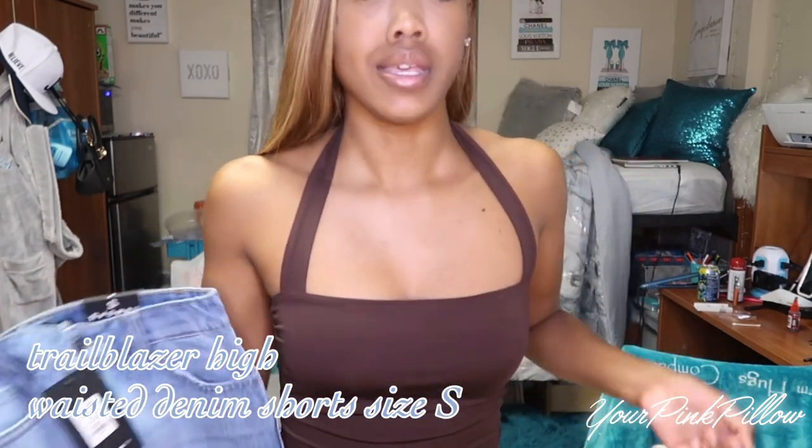Comment down below what kind of shoes I should be getting, because y'all, I don't know how to shop for shoes. Also, if you guys have not watched my dorm tour or my move-in day vlog, please go and check that video out.